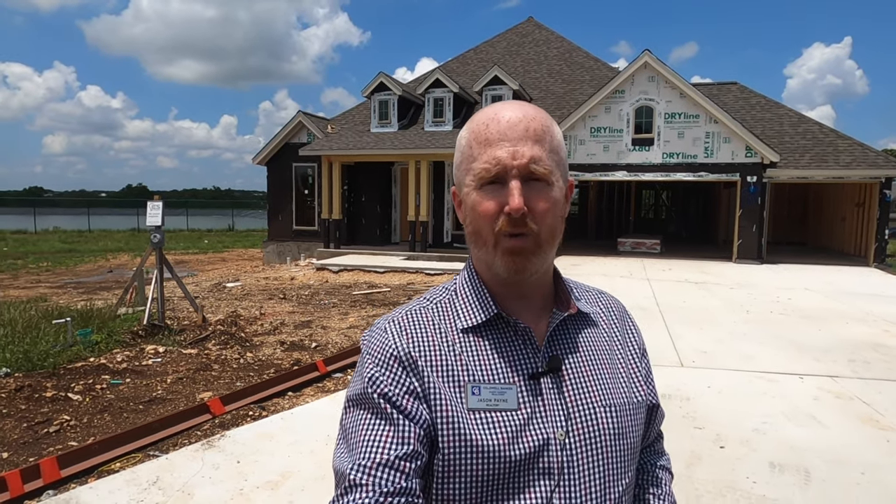Hello, it's Jason Payne with JDP Realty, Coldwell Banker Dean Harper Realtors. I'm back out at the Grove section of Vintage Oaks because I have another follow-up video for a buyer who's getting a house built out here. This is going to be built by Perry Homes. The plan number is 3257W.